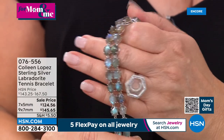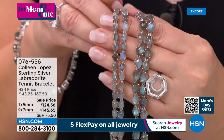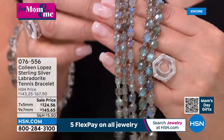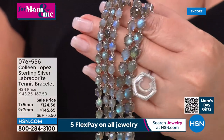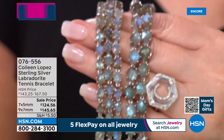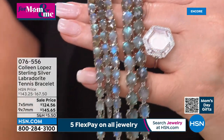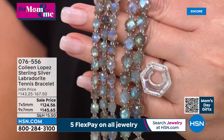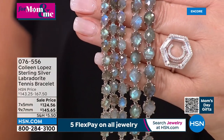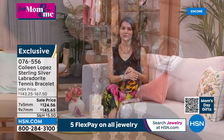We have two choices: the 9x7mm is a new price of $145.65, and the 7x5mm is also absolutely beautiful. You're deciding which size you want, and we'll send you this spectacular bracelet. Labradorite like most of us have never seen — like we all dream of owning. You can see the flashes: blues, greens, and golds. It is absolutely gorgeous. You pick small, medium, or large — 6.5, 7.5, or 8 inches.